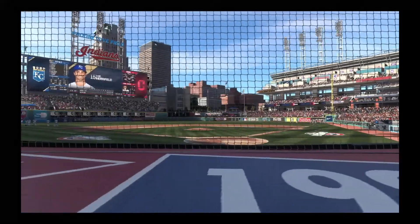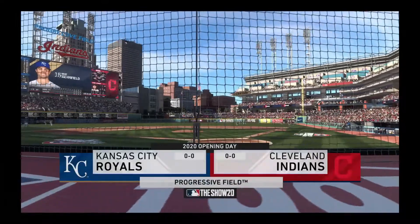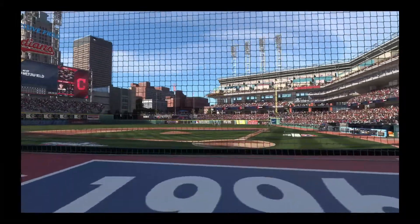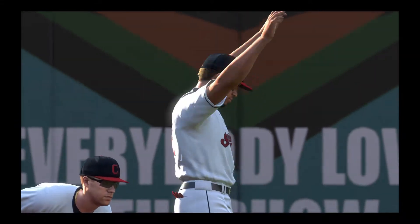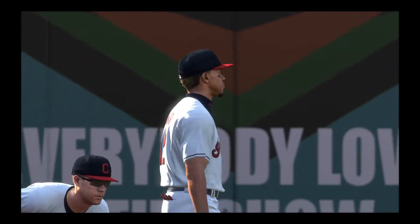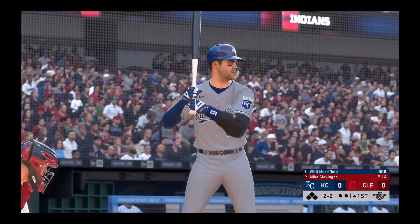We are under the lights this evening as we get you set for another edition of Baseball on the Show. Ought to be a good one here between the Kansas City Royals and the Cleveland Indians. With Merrifield next to bat, we are set for baseball here this evening.